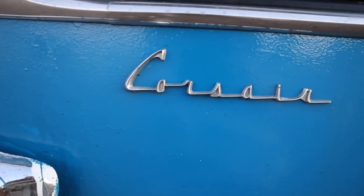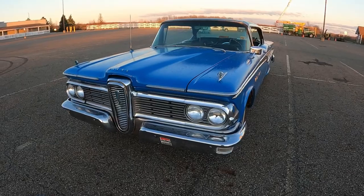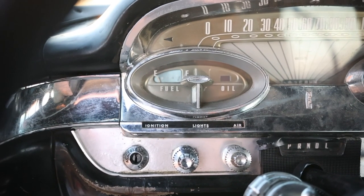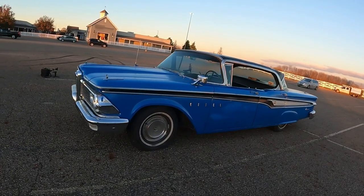Today on What It's Like, we're out in Eastern Ohio to take a look at this 1959 Edsel Corsair four-door hardtop that belongs to a viewer of the channel. I'm Jay. Welcome to What It's Like.